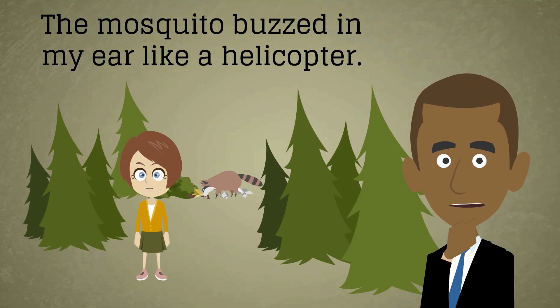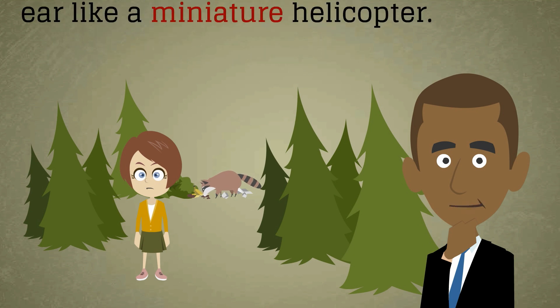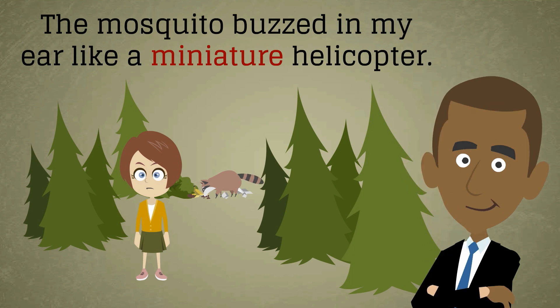How might we improve this simile? How might we make it more appropriate to the situation? How about: the mosquito buzzed in my ear like a miniature helicopter? By adding the adjective 'miniature', the writer is able to keep the general comparison while making the simile seem more realistic or appropriate.